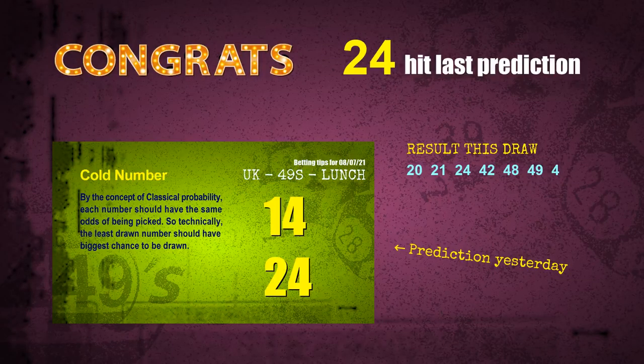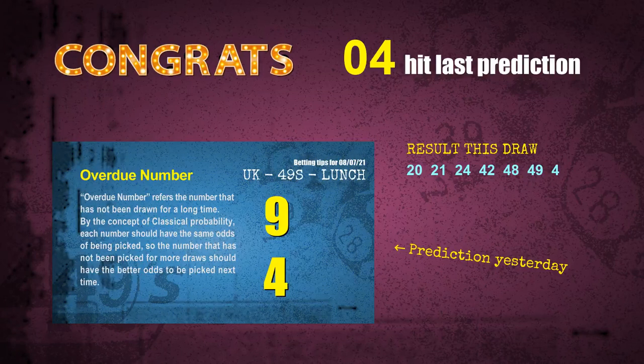Number 24 is hit. Number 04 is hit. Congrats to all winners. We will now tell you how to find out winning numbers of next draw step by step.